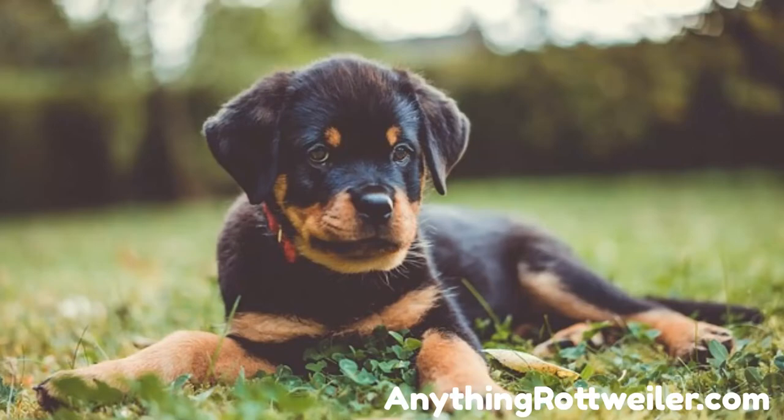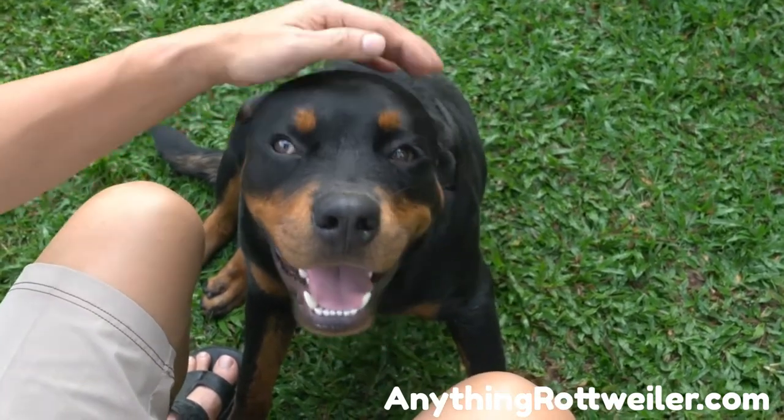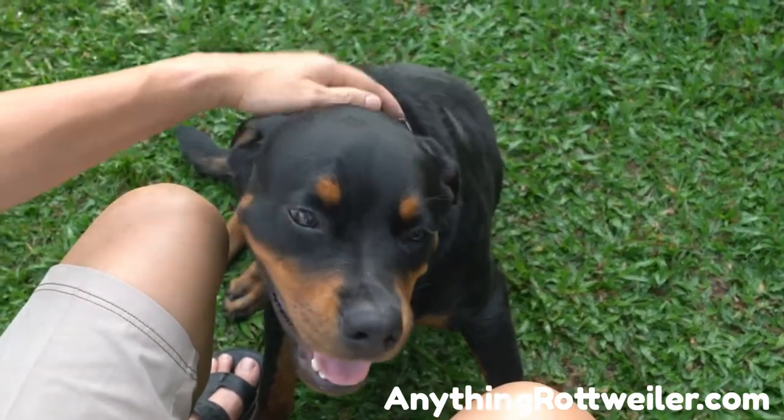Worst of all, when you buy one of these Rottweiler puppies, you send a message to the backyard breeder or puppy mill operation to keep breeding more puppies. Puppy mills and backyard breeders produce puppies that may be cheap on the front end but come with a decade or more of emotional and financial heartache attached.